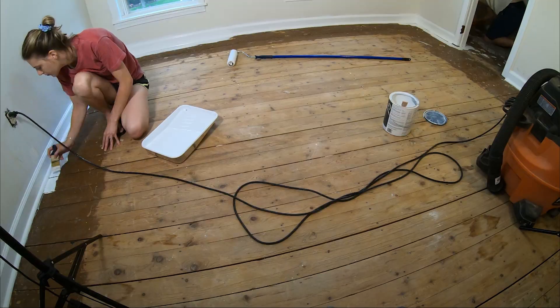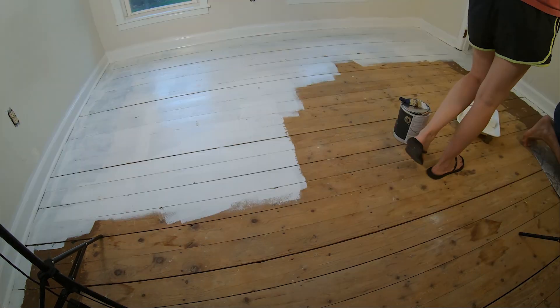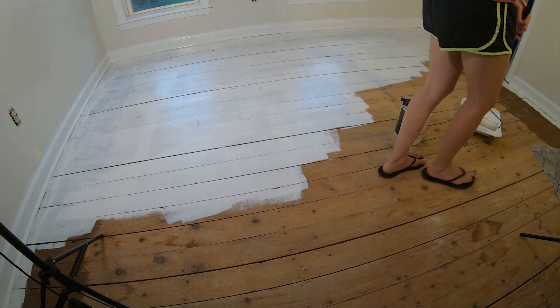We had kind of a disagreement because I was like, if we're painting the floor, we're painting the floor. I'm not going to just paint the perimeter or do only one coat in the middle. If it's going to be a white floor, it should be a white floor — even if you take the rug up, it should still be white. We ended up doing that and it turned out great and we're happy with it.